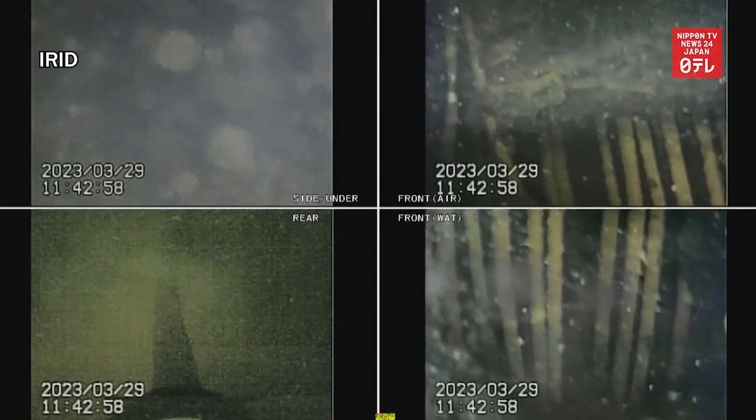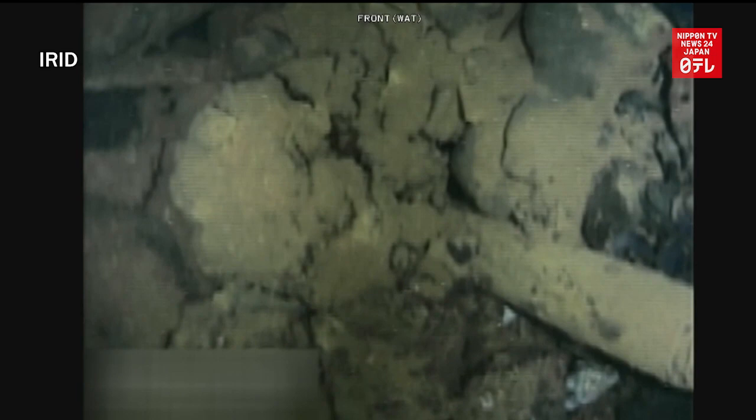The newest video of the crippled Fukushima Daiichi nuclear power plant's number one reactor shows that its foundation is severely damaged.